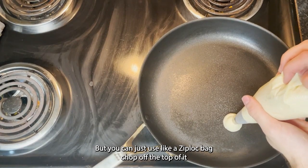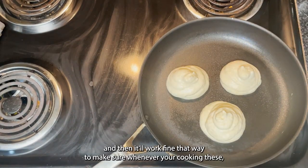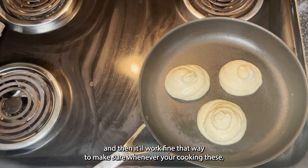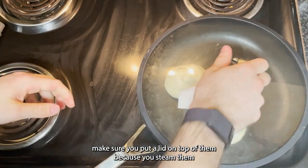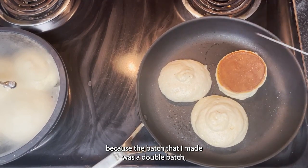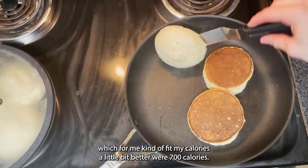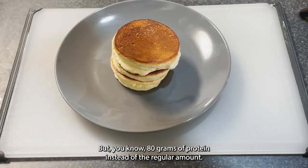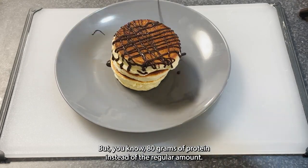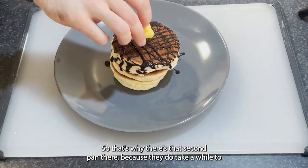Make sure whenever you're cooking these that you put a lid on top because you need to steam them or else they won't cook all the way through. As you can see there's another pan because I made a double batch, which fit my calories a little better — about 700 calories and 80 grams of protein instead of the regular amount. That's why there's a second pan, since they do take a while to cook.